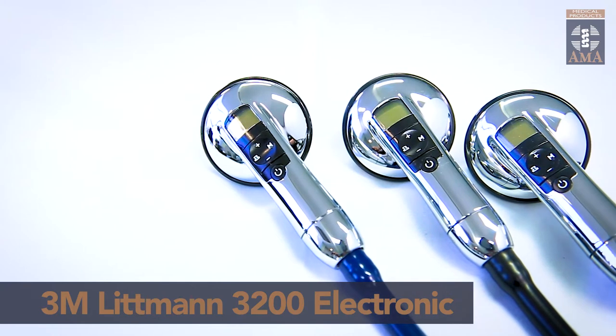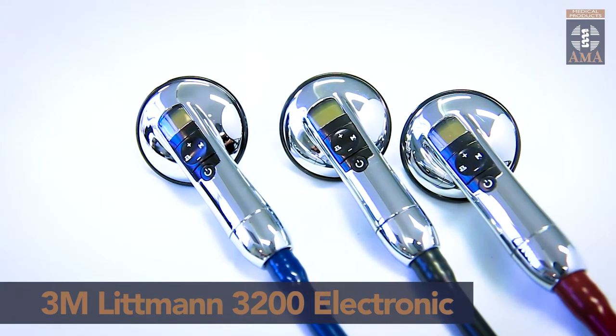The 3200 electronic stethoscope is available in three colours: black, burgundy, and navy blue.